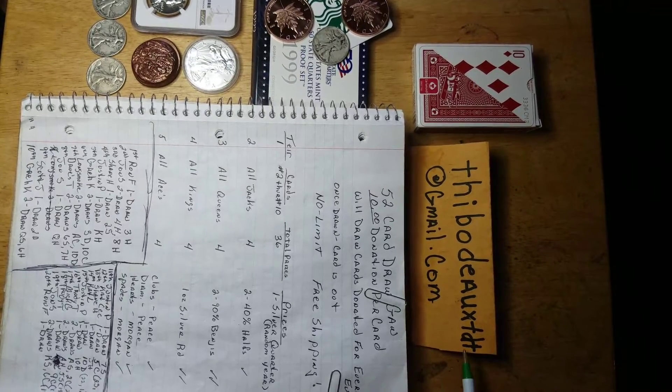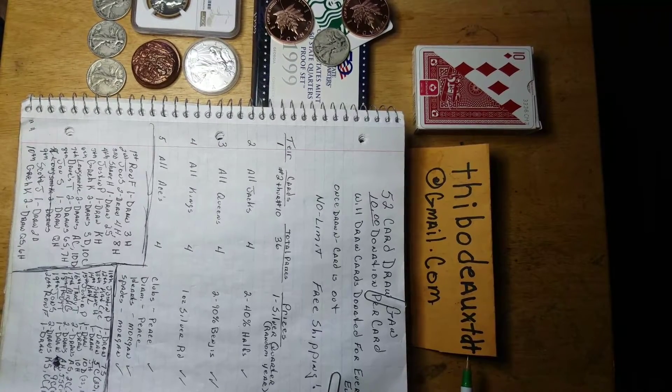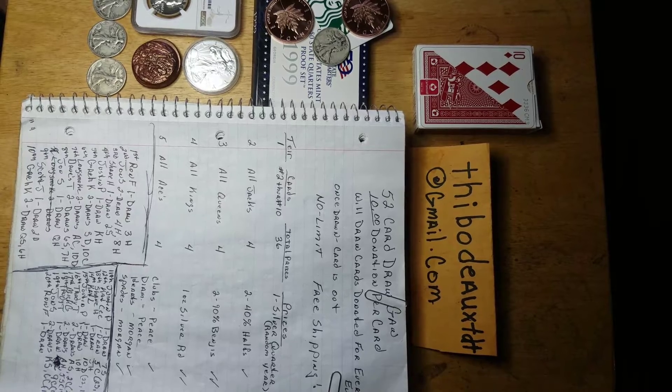For those of you who don't know, this is my Gmail. I correspond to that. Anything y'all want to talk about, feel free to get in touch with me that way.